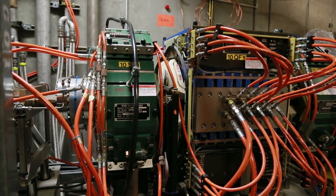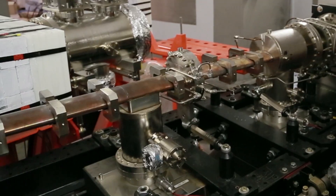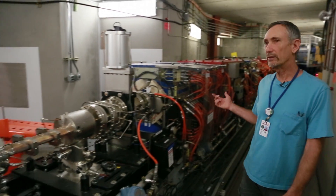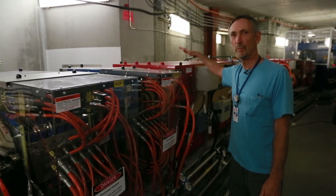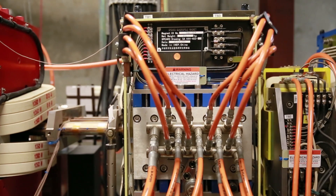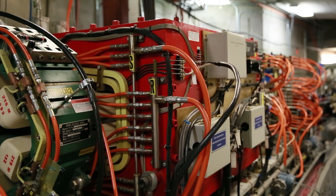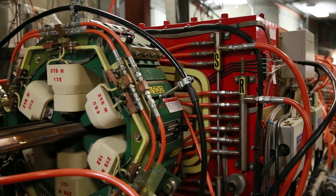We're inside SPEAR 3. This is the beam pipe that contains the electron beam, stored inside a high vacuum. It's bent into a circular shape by these large red bend magnets and focused by these blue magnets — these are focusing coils. These green magnets are sextupoles; they take out chromatic aberration.